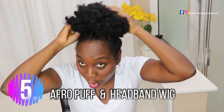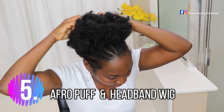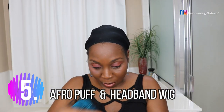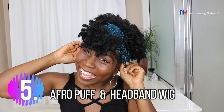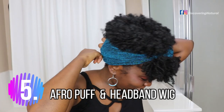This next one is an afro puff. I've been using my afro puff for a long time. So many times you don't want to mess with your hair — you just want to stick a puff in there and go. You can also check out headband wigs; I just started using them and I'm liking them. They're a great protective style — the best protective style you'll want to have in your stash.